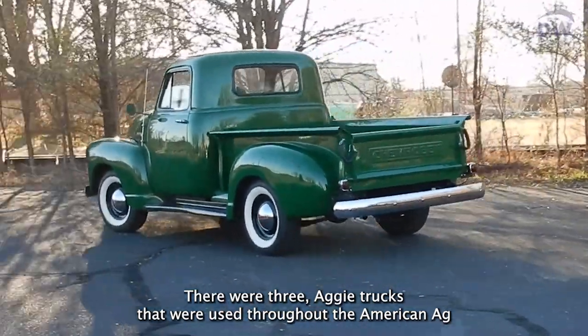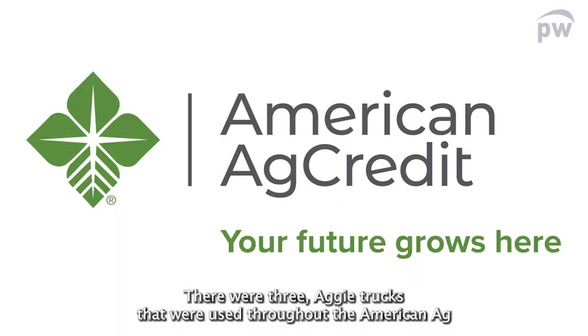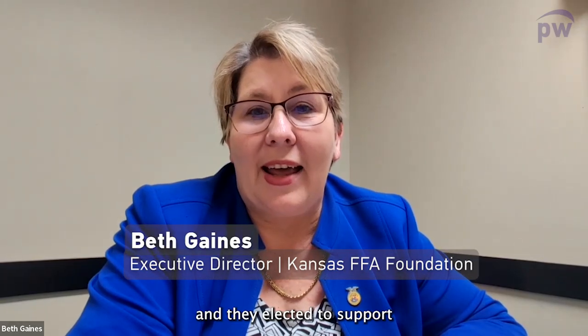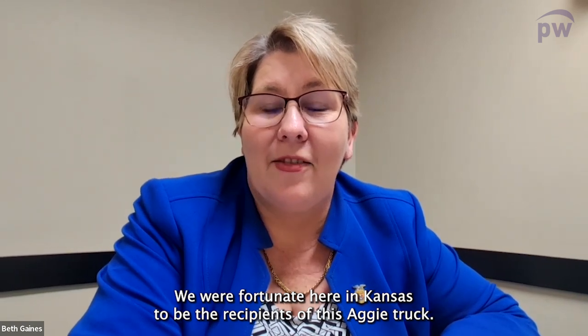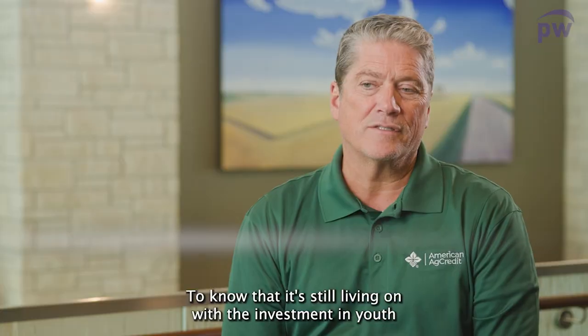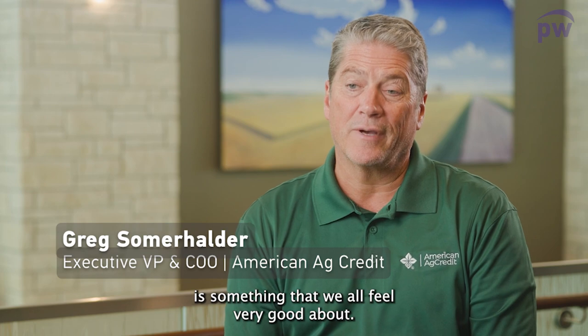There were three Aggie trucks used throughout the American Ag Credit organization for marketing, and they elected to support FFA organizations across the country and within their business footprint. We were fortunate here in Kansas to be the recipient of this Aggie truck. To know that it's still living on with the investment in youth is something that we all feel very good about.